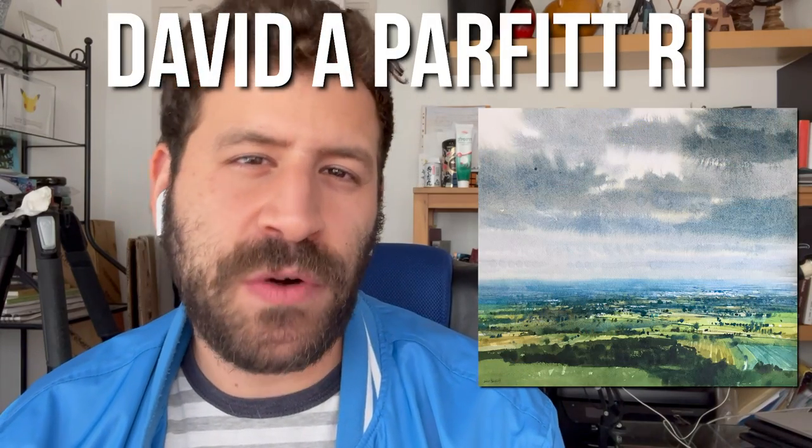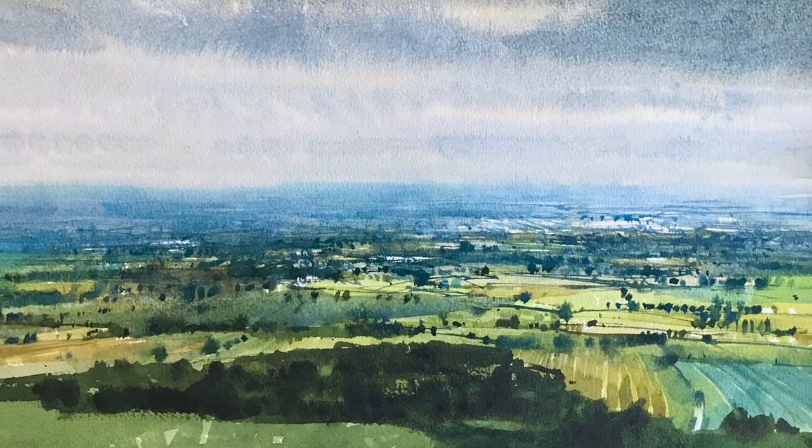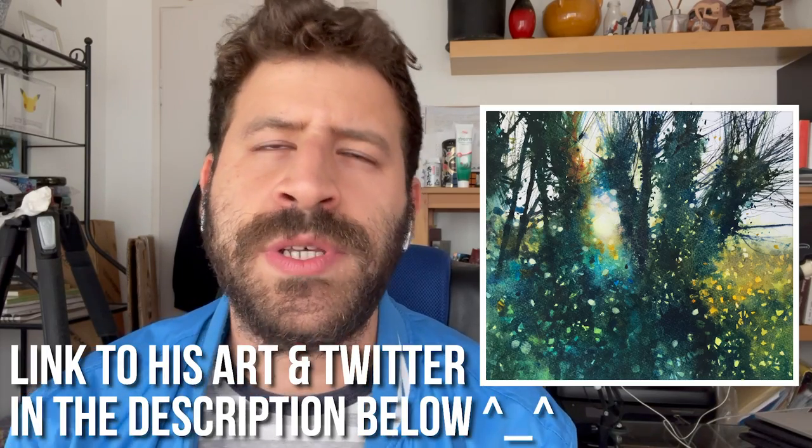Hey, what's up? Lee Ron here. Today, Painting Masters is finally back after a long, long break. In today's episode, we're going to look at art by David A. Parfit, an incredible landscape painter. He's British, a member of the Royal Institute of Painters and Watercolor. It's always fun to encounter artists who weren't traditionally trained and who perhaps discovered the possibility of making art a career later — and David is one of those stories, very encouraging. His art is fantastic, so beautiful. Without further ado, let's get started looking at his paintings.